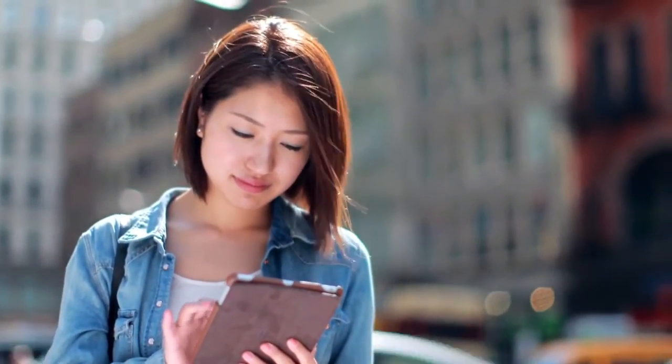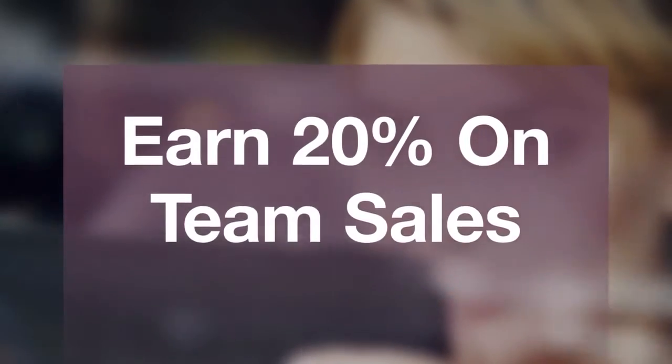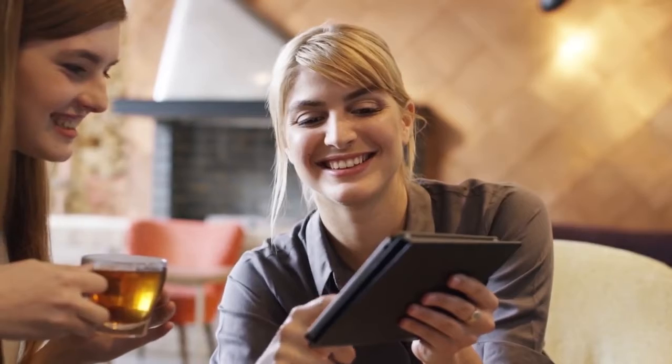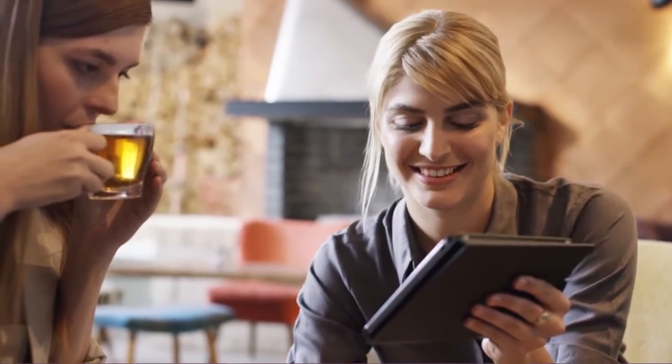Perhaps you'll choose to do both. As those you have personally sponsored — whom we call Nova's customers — begin making purchases, you'll earn 20% of the retail price on all purchases they make. You'll earn even more as they become wholesale qualified Forever business owners and begin building their own Forever businesses.